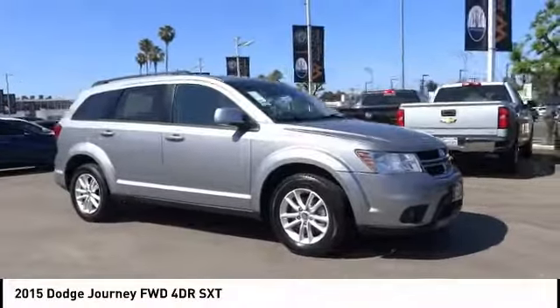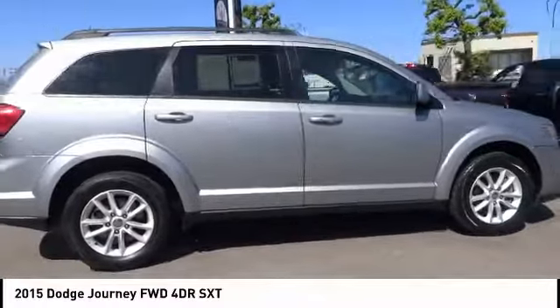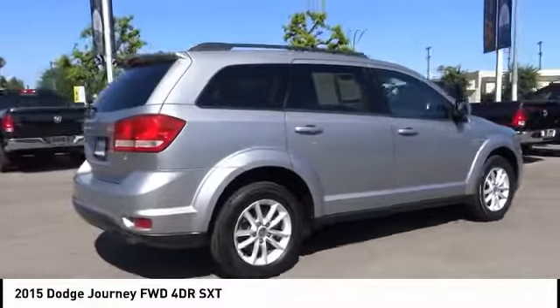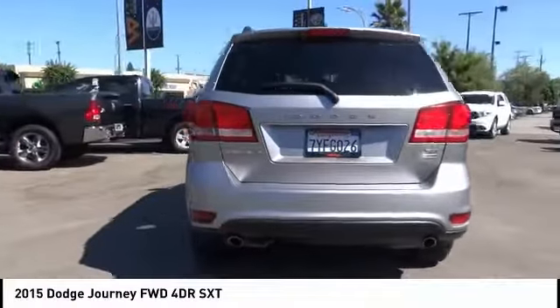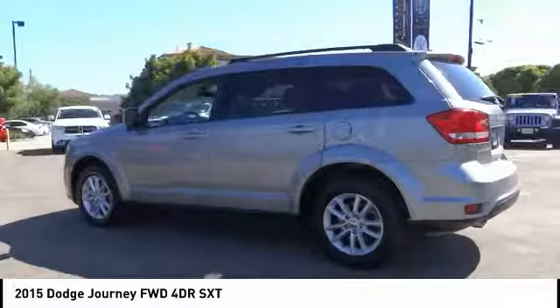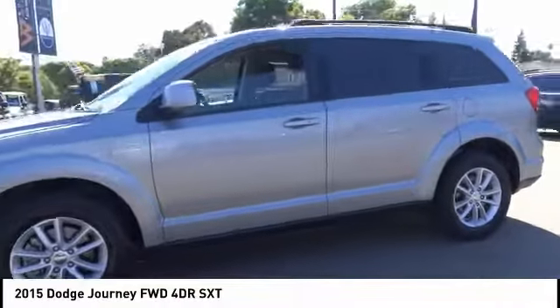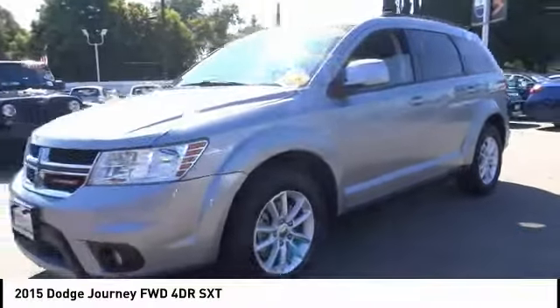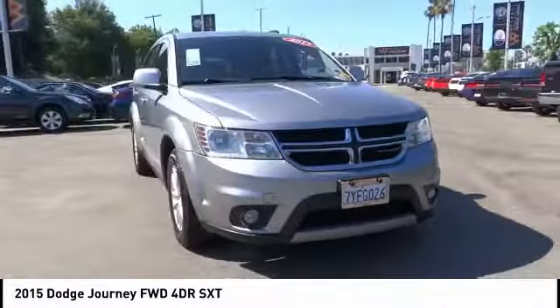You are going to love the 2015 Dodge Journey. It combines the practicality of an SUV with the comfort of a car, all while boasting a style all its own. The Journey's optional third-row seat, along with innovative features like a chilled beverage cooler and in-floor storage bins, make it a good and affordable alternative to a traditional minivan, priced below $15,000. This vehicle has less than 80,000 miles.